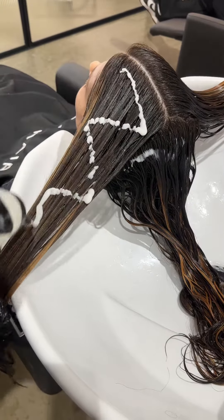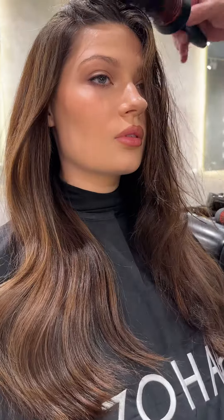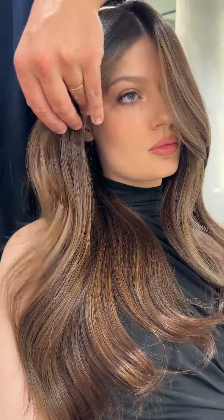Despite my client's already coloured hair, this milky balm lifted so good. I finished off my client's hair with a big bouncy blow wave to enhance the overall look. This blow wave added volume and movement, giving her hair an epic glamorous finish.